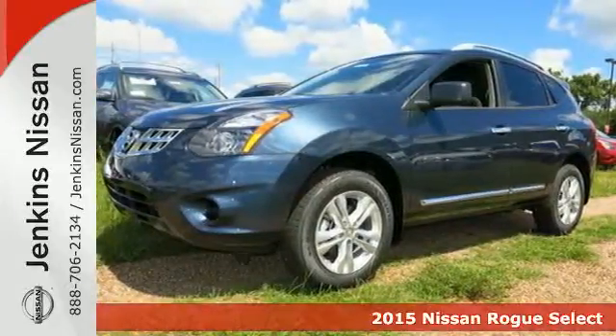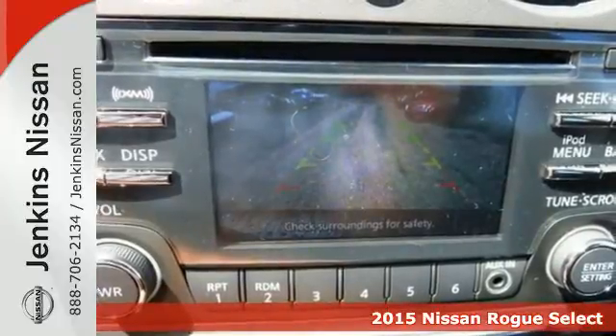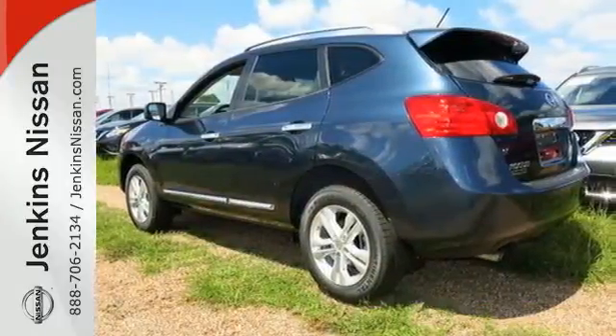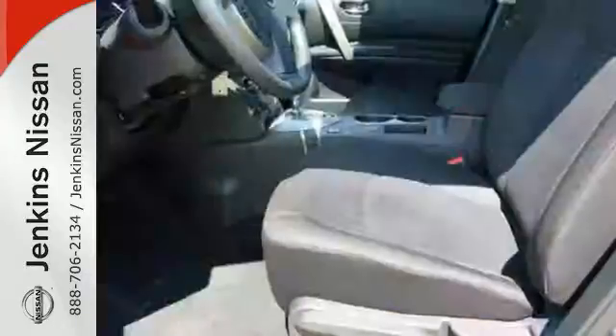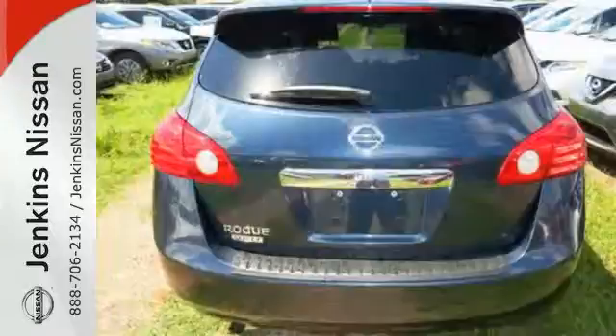It's a 2015 Nissan Rogue Select. The looks draw you in with its sleek build and sharp details. The abundance of intelligent features designed to maximize space will make you fall in love. In addition to seating for four and cargo room galore,